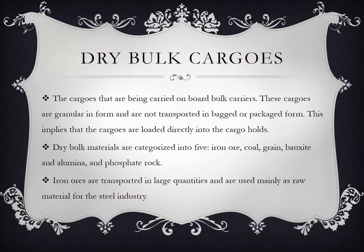Iron ores are transported in large quantities and are used mainly as raw material for the steel industry. Kaya bulk cargos ang niloload sa bulk carrier kasi they are loaded in bulk — madaming tonelada. Hindi lang itong five na ito ang commonly inilalagay sa barko; marami pa rin, kagaya ng asin, sulfur, at iba pa.